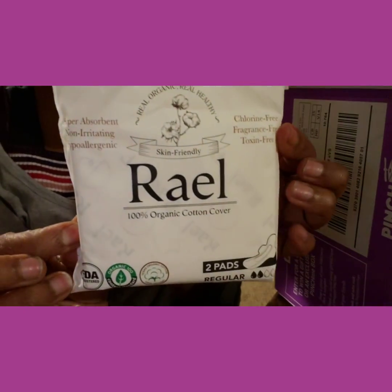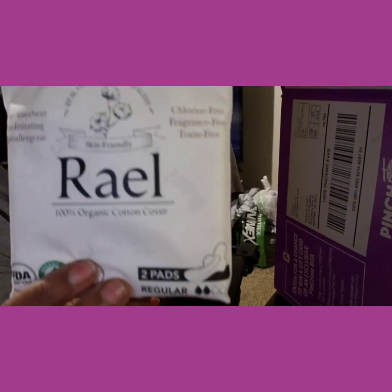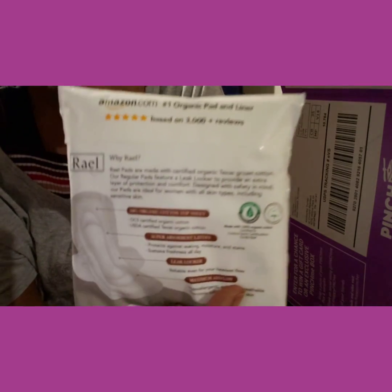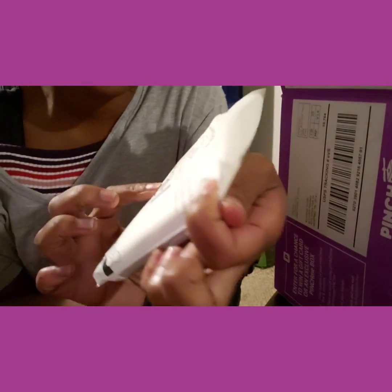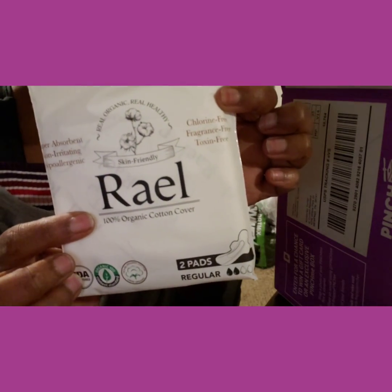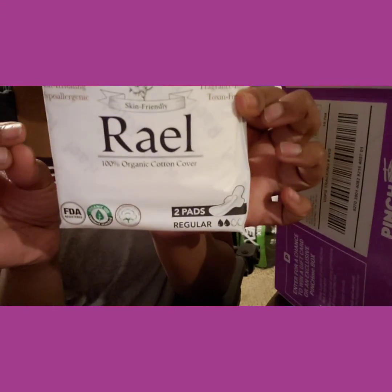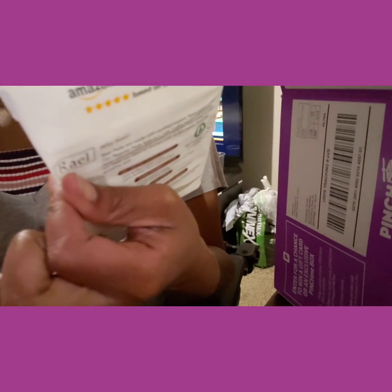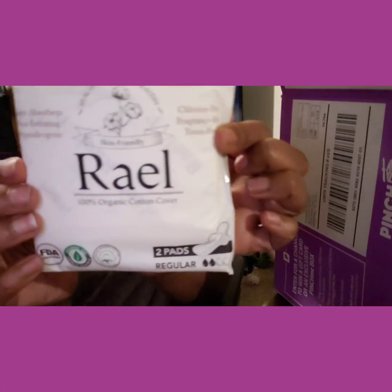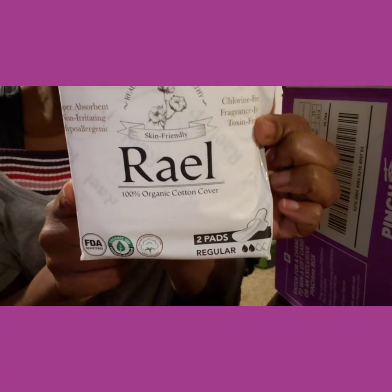Some pads — okay yeah, so it's two pads in here. I could've gotten these as a sample from Amazon I guess, but yeah. I don't know how to pronounce it, but real — if you ask me it should've just been 'real,' R-E-A-L. Just don't be other real, but anyway. I have these two organic pads right here.